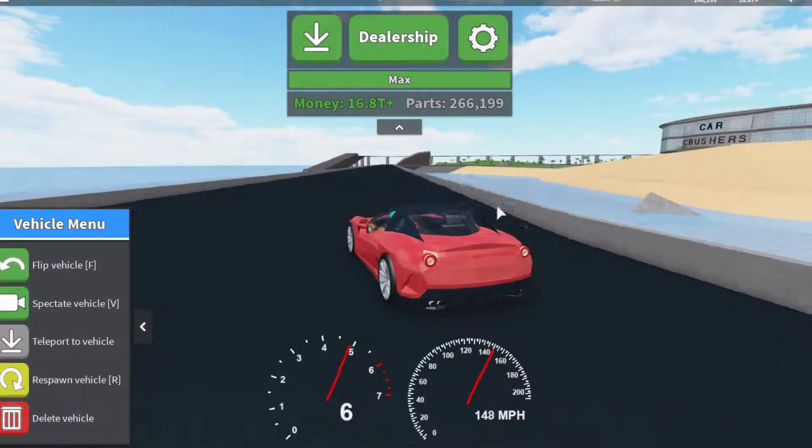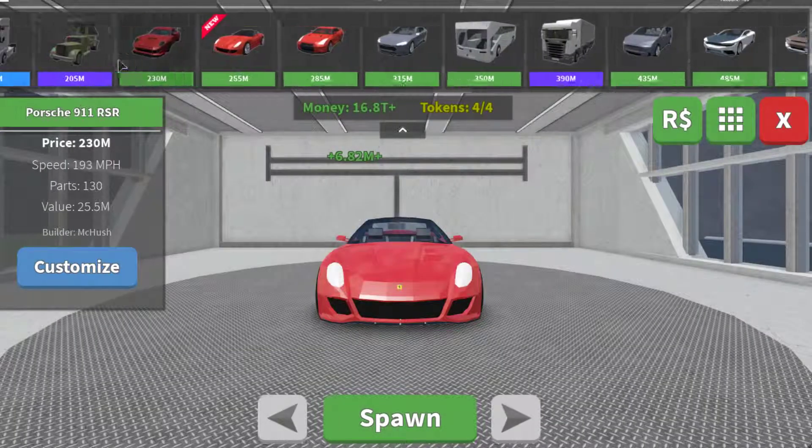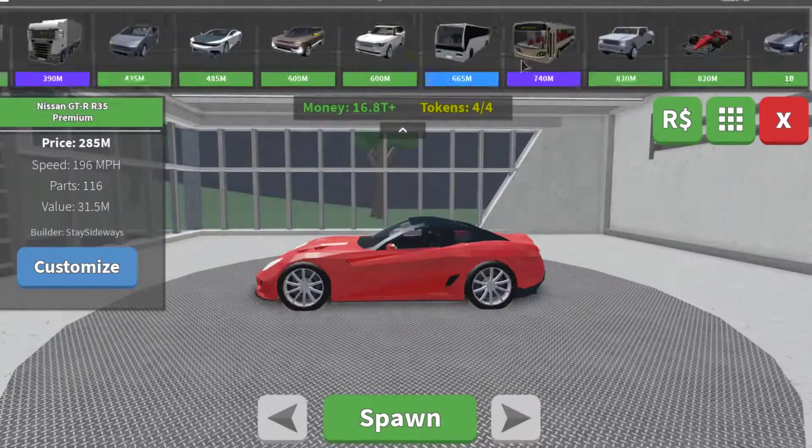Yeah, that is the Ferrari 599. Let me check the description. So those were all the new cars. They also added a new sound effect for the explosion — or it just looks different — and they added a new burn damage effect for parts. The Lamborghini Veneno now requires three tokens instead of four.